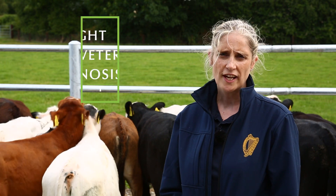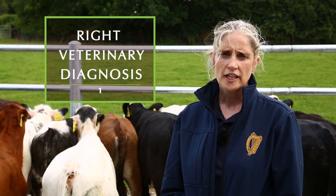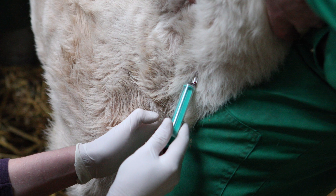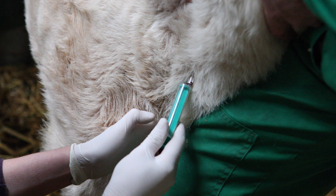The first R is right veterinary diagnosis. In order to diagnose a bacterial disease we need veterinary expertise. The vet is the person best trained to determine whether you have a bacterial disease that needs an antibiotic, and only bacterial diseases need antibiotics.